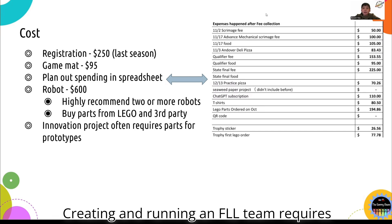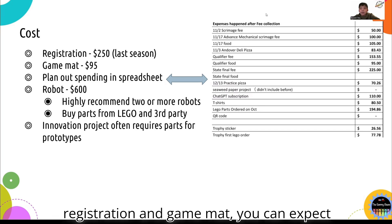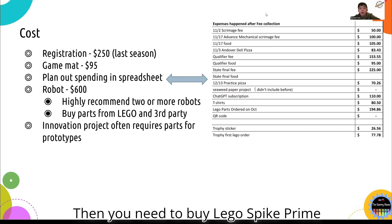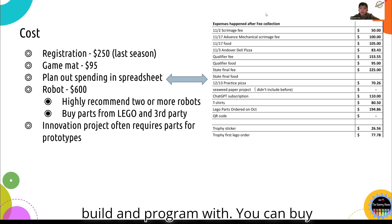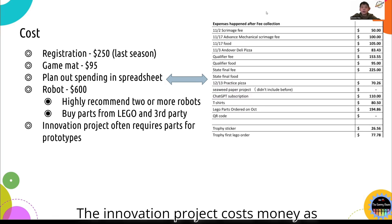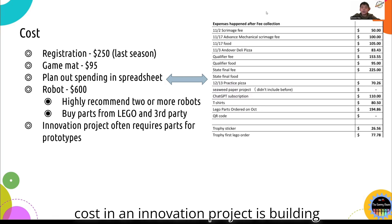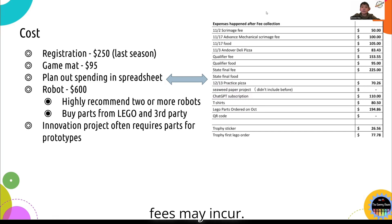Creating and running an FLL team requires money, but the amount you spend is completely up to the team. For the registration and game mat, you can expect to spend around $345. Then you need to buy LEGO Spike Prime robots — one Spike Prime robot set costs around $600, and I personally recommend getting at least two sets for your team to use, build, and program with. You can buy these from LEGO, the First LEGO League dashboard, and other third-party vendors. The innovation project costs money as well. The main factor for cost is building prototypes; however, depending on your solution, online subscriptions and other fees may also incur.